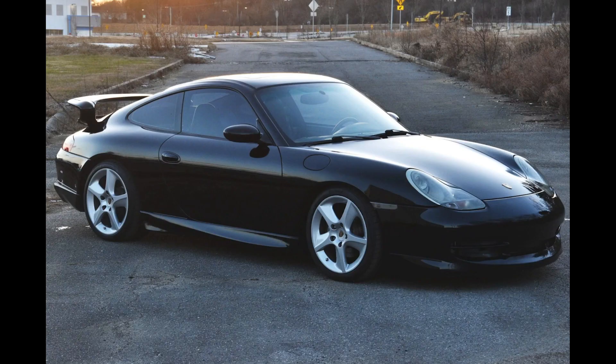Hi there. In Porsche sales today on Bring a Trailer, a black 2001 911 Coupe with 82,000 miles sold for $31,750.